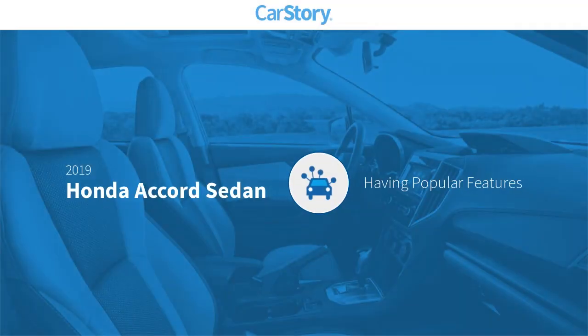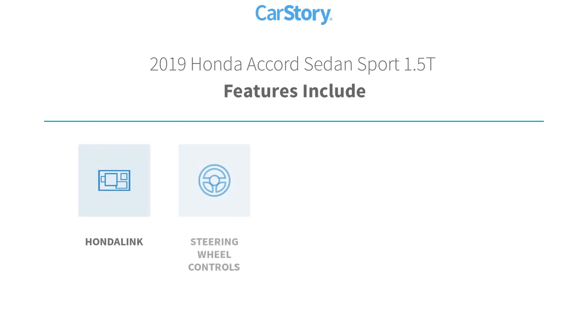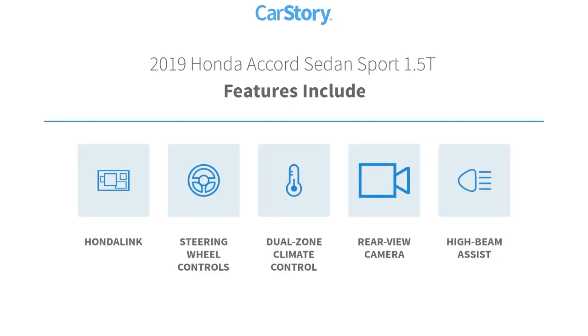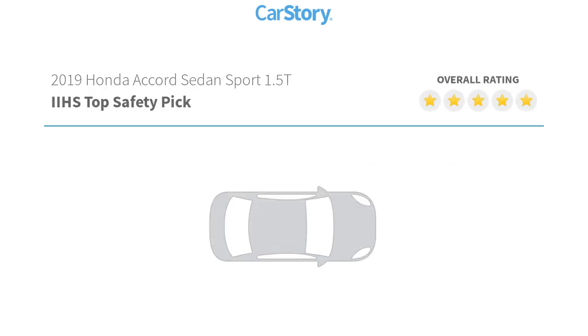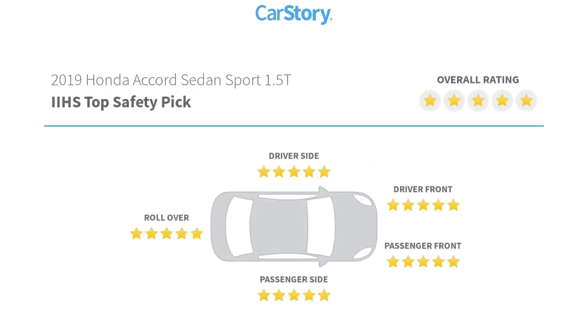Car Story research indicates this vehicle as having valuable features in high demand. Features also include rear view camera, steering wheel controls, high beam assist, and has been listed as an IIHS top safety pick with these ratings.